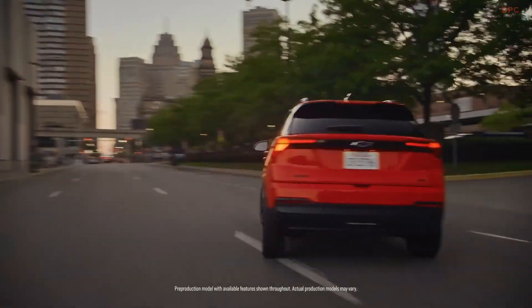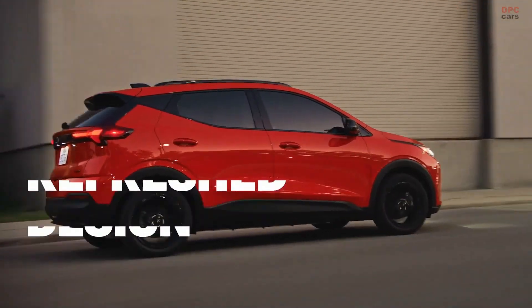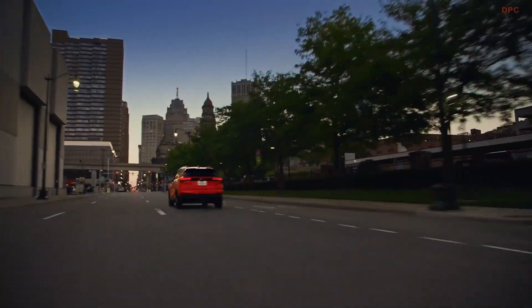The 2027 Chevrolet Bolt arrives with the calm confidence of a comeback kid. Charging was the sore spot on the first generation models. Now it is the headline.